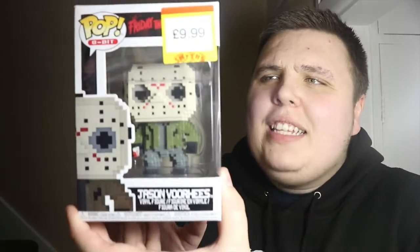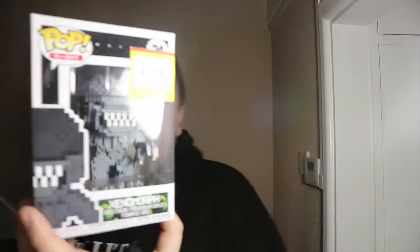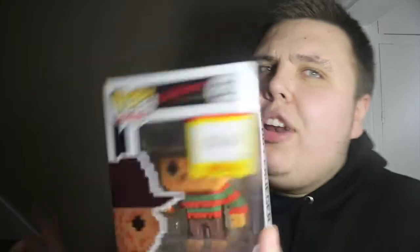I also picked up this Jason 8-bit pop. I love the 8-bit pops and I like the horror pops too, so I picked that up - really pleased for £9.99. I also picked up the Alien pop from the film Alien - the xenomorph. I'm not really a big fan of that film but I love the 8-bit characters and it's a really heavy, nice big pop, so for £10 I snapped it up. Then I picked up this Freddy Krueger - you can't have Freddy without Jason. I will review all three and I've got 8-bit reviews of all the Stranger Things 8-bits to come as well.